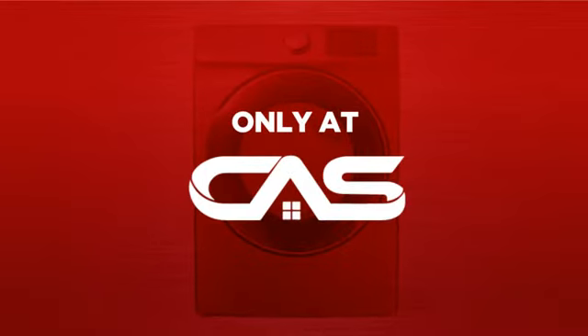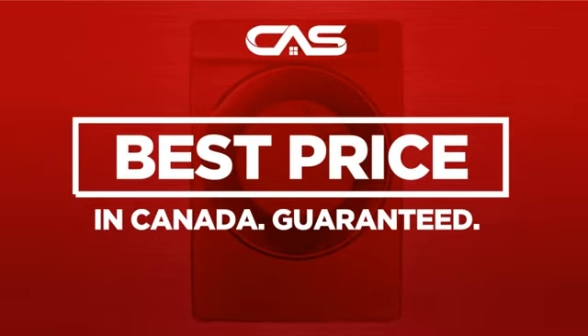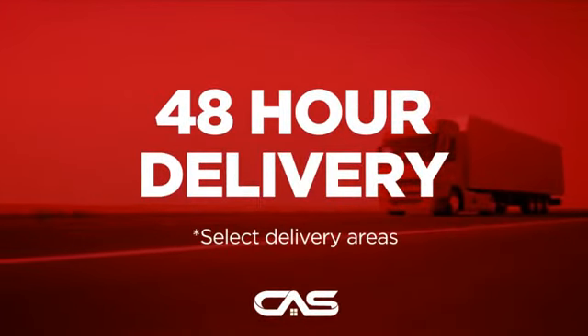And only at Canadian Appliance Source, you get this dryer at the best price in Canada. Plus, it can be delivered within 48 hours.